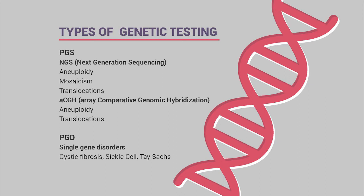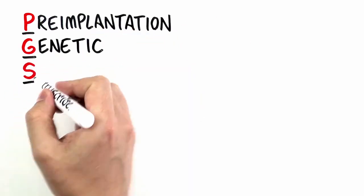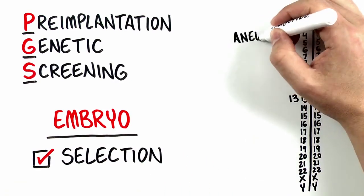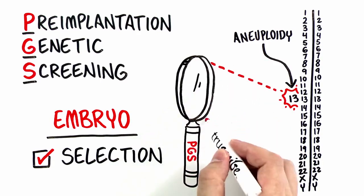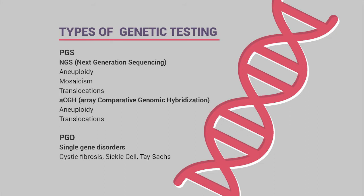There are two types of genetic testing. For almost every patient, we do pre-implantation genetic screening, or PGS, specifically using NGS—next-generation sequencing—which is the most advanced technology currently available. It screens embryos for aneuploidy, meaning abnormal chromosome numbers, whether too much information like trisomy 21 (Down syndrome) or missing information like monosomy, such as Turner syndrome where only one X chromosome copy is present.